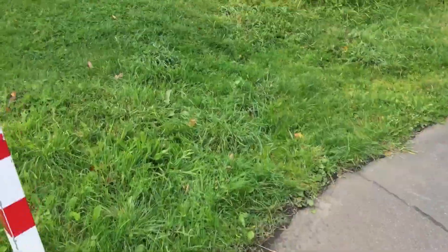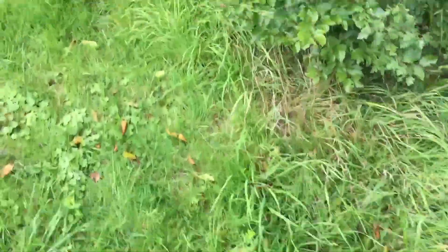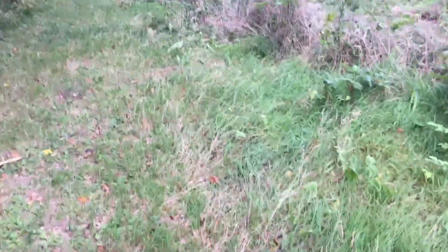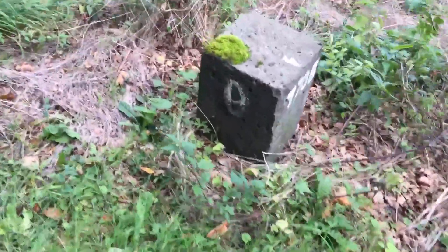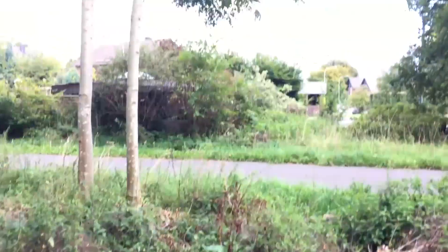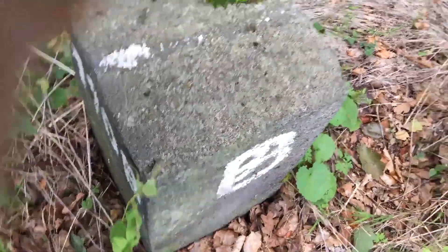If you walk across the trail you can see the next border stone. It is here — on this side, outside the trail, is Germany, and on the inside where the trail is, there it is Belgium again.